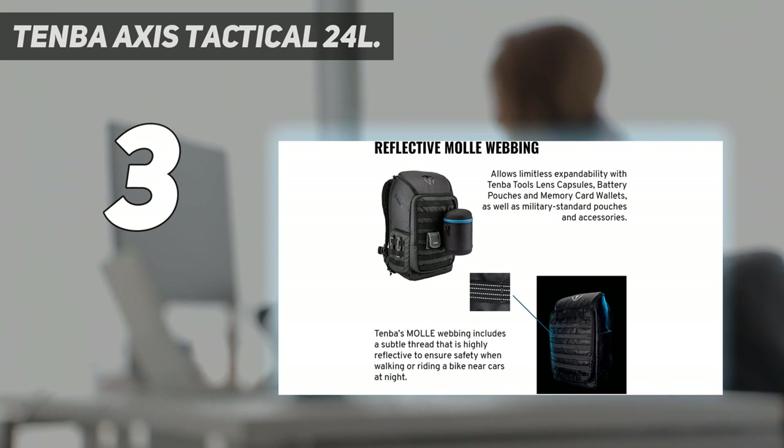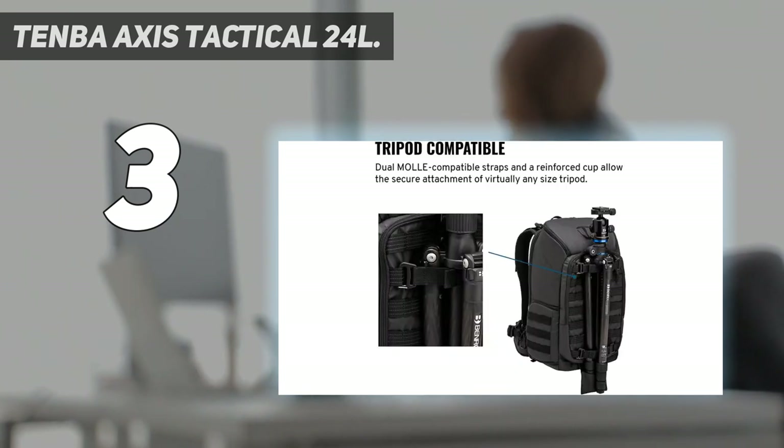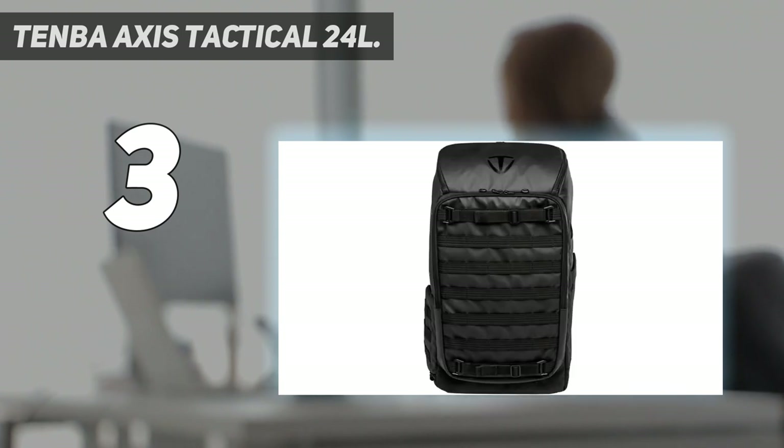Capacity: 1–2 mirrorless, DSLR, or Cine cameras with six to eight lenses up to 400mm, plus a laptop up to 17 inches. Also fits DJI Mavic and other compact drones.